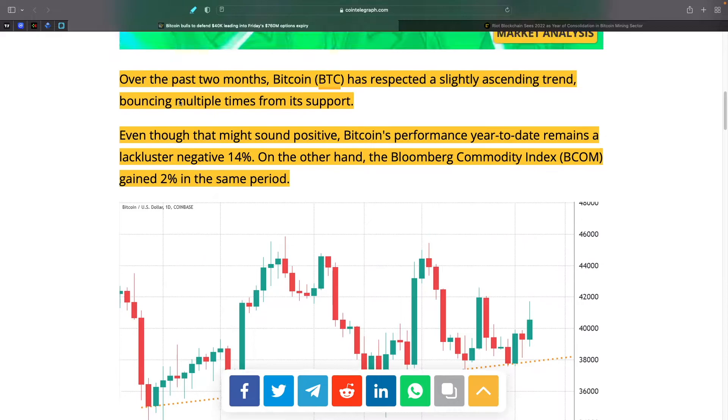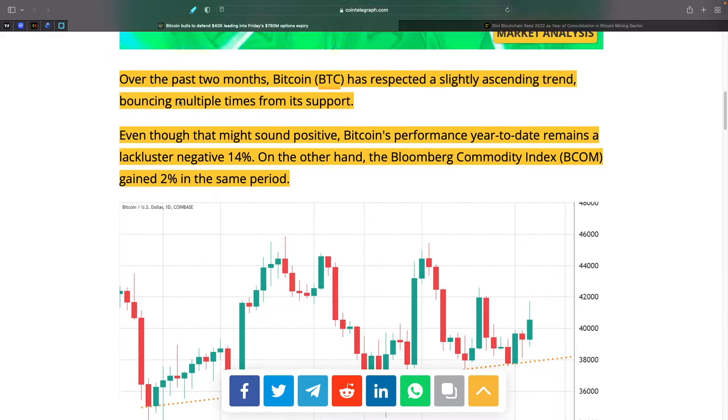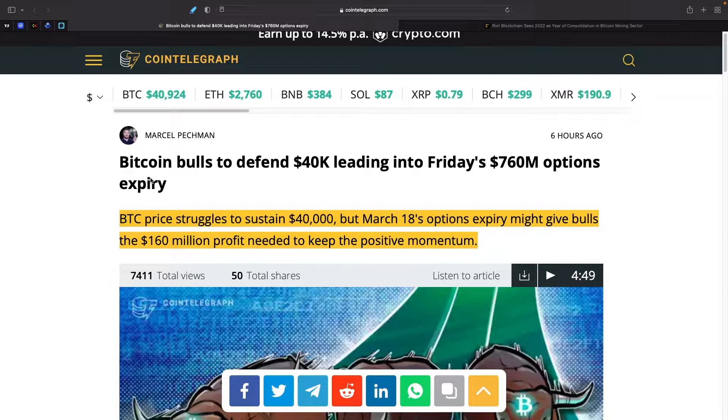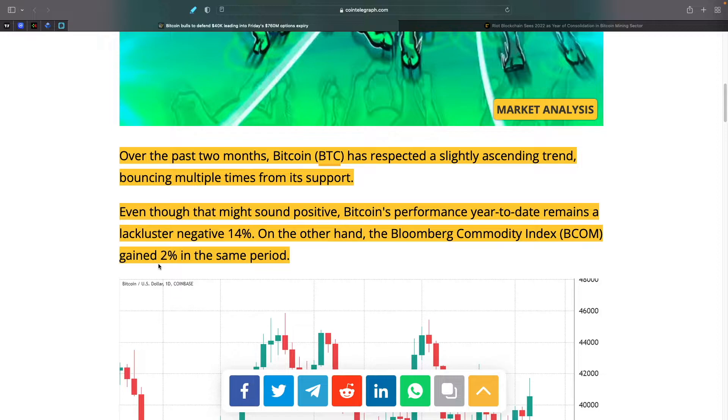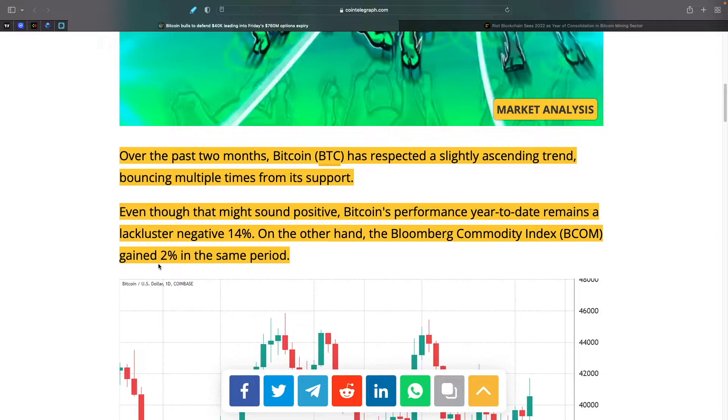The first story is about Bitcoin bulls defending $40,000 heading into Friday's $760 million options expiry. BTC price is struggling to sustain $40,000, but the March 18th options expiry might give bulls the $160 million profit needed to keep positive momentum. Over the past two months, Bitcoin has respected a slightly ascending trend, bouncing multiple times from support. Bitcoin's year-to-date performance remains a lackluster negative 14%, while the Bloomberg Commodity Index gained 2% in the same period — though Bitcoin can easily beat that with a nice bull run.